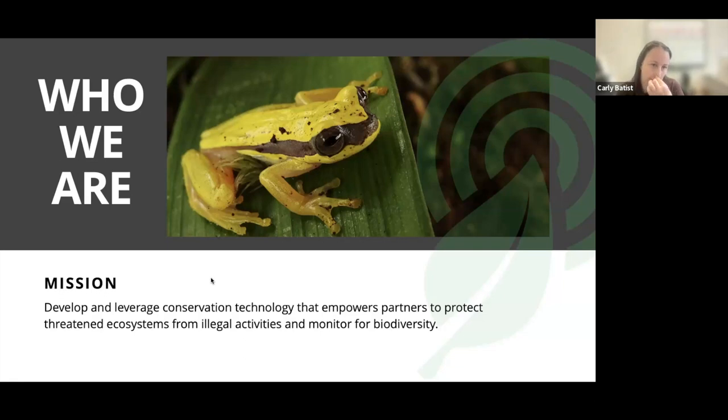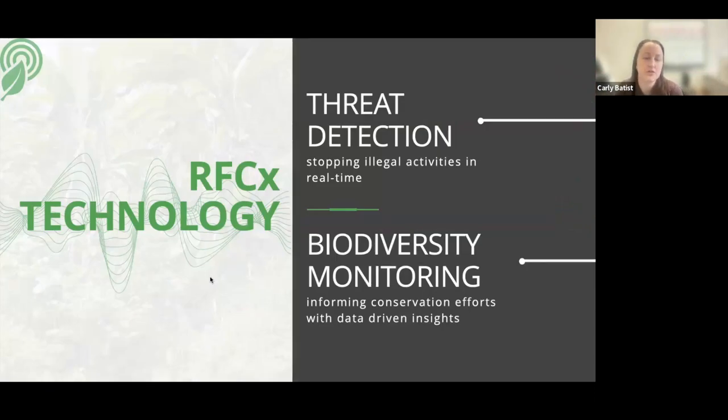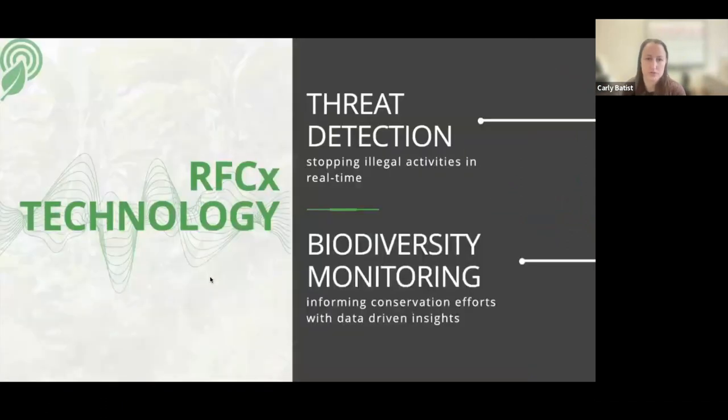Within this, we have two main streams of projects. Those two are threat detection — stopping illegal activities in real time — and biodiversity monitoring, which is really bringing data-driven insights to biodiversity conservation. I'll briefly touch on each of these and then get into the Arbimon platform and how that fits in.